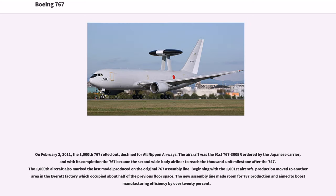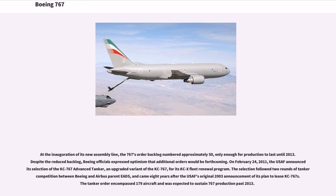On February 2, 2011, the 1,000th 767 rolled out, destined for All Nippon Airways. The aircraft was the 91st 767-300ER ordered by the Japanese carrier, and with its completion the 767 became the second wide-body airliner to reach the 1,000-unit milestone after the 747. The 1,000th aircraft also marked the last model produced on the original 767 assembly line. Beginning with the 1,000th aircraft, production moved to a new area in the Everett factory which occupied about half of the previous floor space. The new assembly line made room for 787 production and aimed to boost manufacturing efficiency by over 20%. At the inauguration of its new assembly line, the 767's order backlog numbered approximately 50.